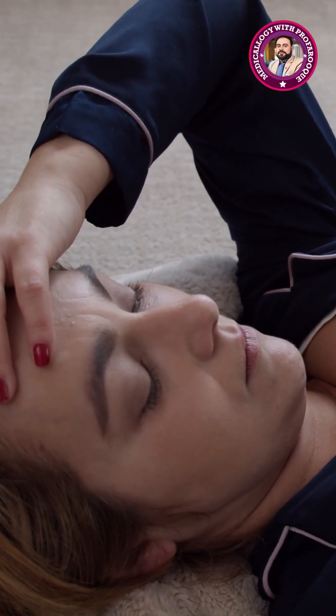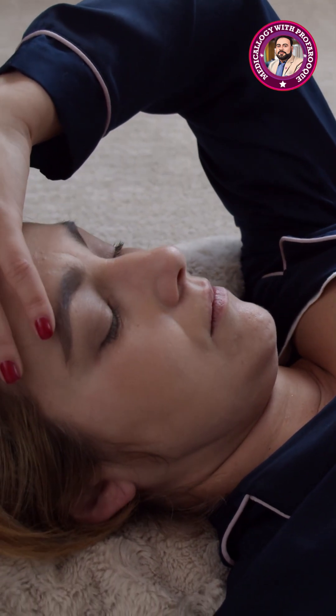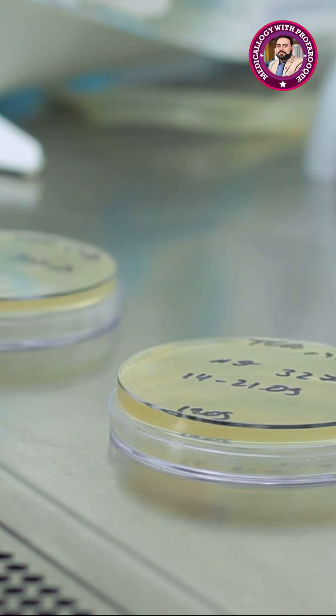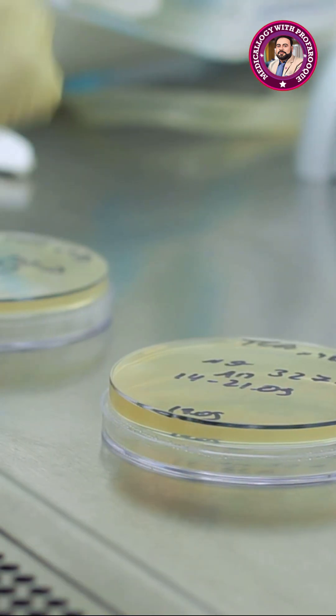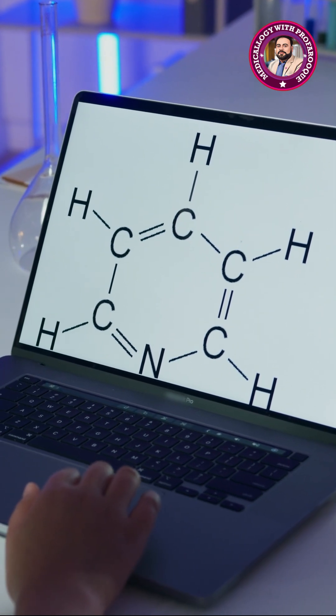The test is quick, affordable, and widely accessible, making it essential in low-resource settings. The WHO recommends pap smears every 3 to 5 years for women aged 30 to 49, alongside HPV testing. Despite advancements like HPV vaccines, pap smears remain vital for catching cases vaccines may miss.